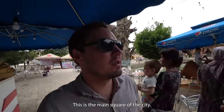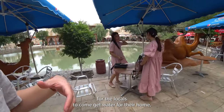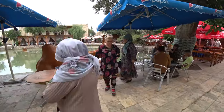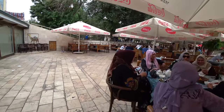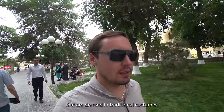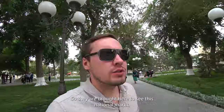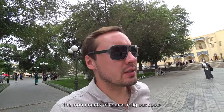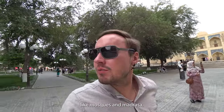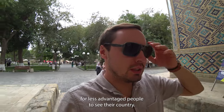This is the main square of the city and the main pond that used to serve as the place for locals to come get water for their home, for bathing, and for meetings. There are a lot of elderly ladies dressed in traditional costumes - they're actually from the provinces and regions from all over Uzbekistan. They've been brought here to see the national monuments, religious spots like mosques and madrasas. It's quite nice of the government to run such a program for less advantaged people to see their own country.